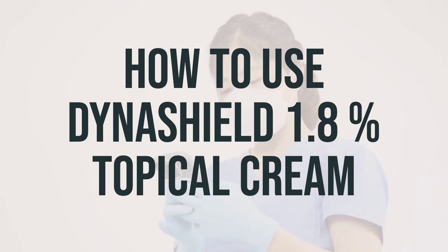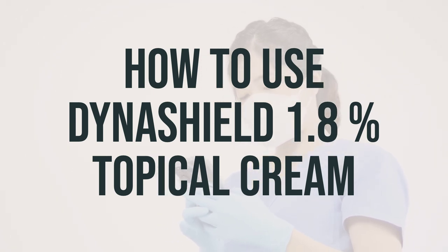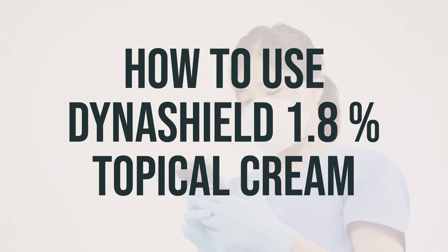When using Dynashield 1.8% topical cream, it's important to apply it only on the skin as directed by your doctor or as stated on the product package. Make sure to avoid getting the cream in your eyes, and if it does happen, rinse thoroughly with water. If you're using the spray, be sure to shake the container well before each use. You should start to see the effects of this medication within 12 hours.